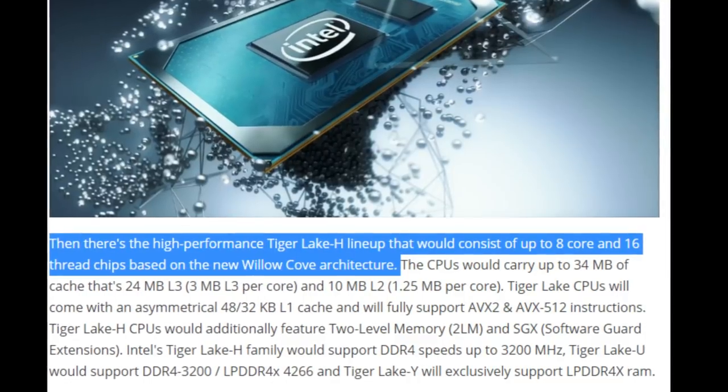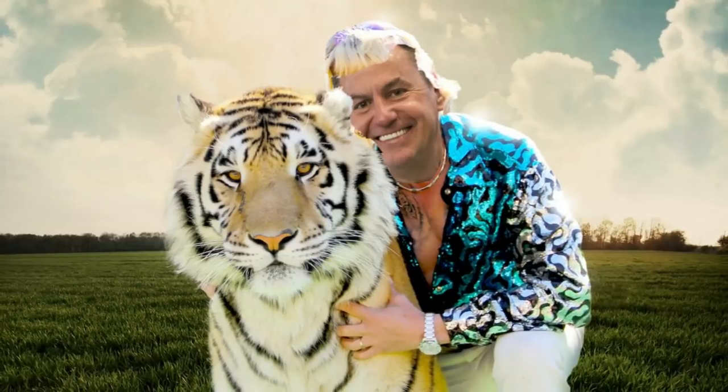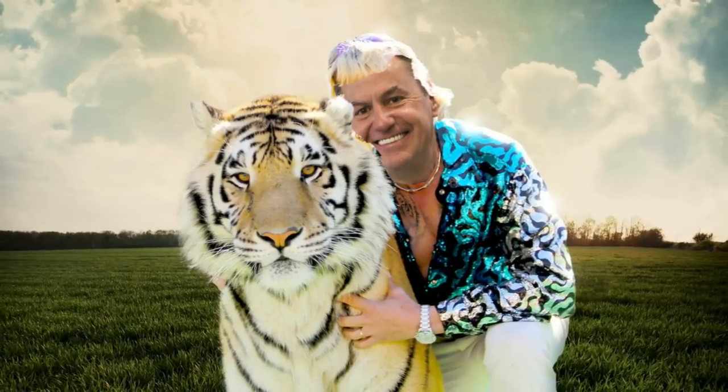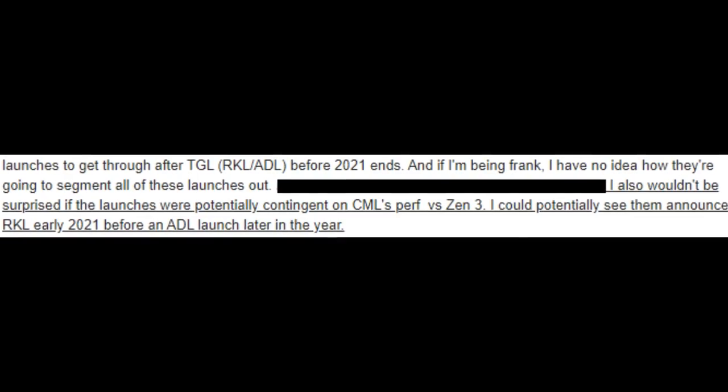Honestly, all these Tiger Lake leaks have been coming out for a while, and it's been making a lot of people wonder: is Tiger Lake the Tiger King of mobile? Intel was hoping it would be, or is it all roar and no bite? I've been reaching out to sources to try and confirm what we can expect. At the very least, Tiger Lake will cement Intel as truly being in the 10-nanometer era.